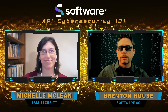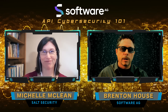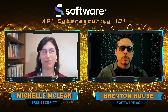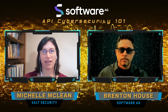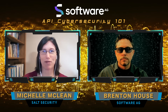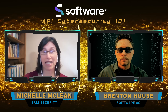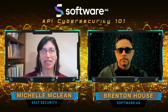APIs have been around for a long time, but the creation and adoption of APIs is growing exponentially. What are you or your customers seeing that's making API security an important issue today?